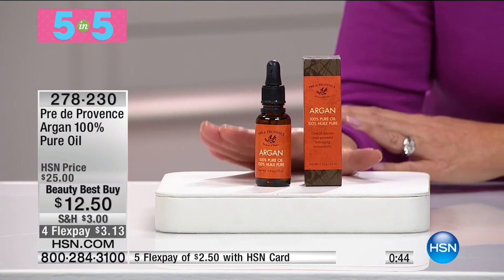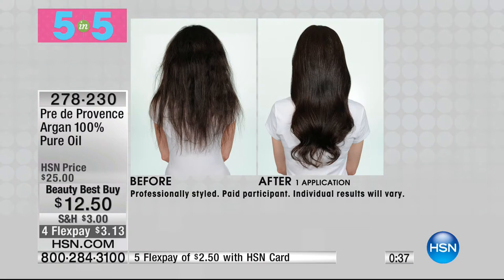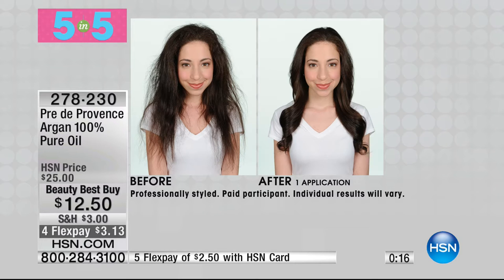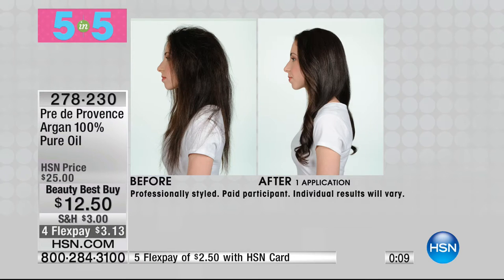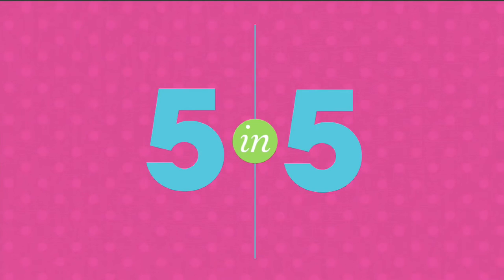Number three — again from Provence, made in France: 100% pure argan oil for $12.50. Amazing results for your hair — look at the before, with frizziness and breakage, and after just one application a very little bit goes a long way. Look at the difference — even on the cuticles and nail bed. Same thing for frizzy hair — just a little bit smooths it out, gives it a healthy bounce. It was twenty-five dollars, but today we're offering it with four monthly flex payments — that's like three dollars and change.